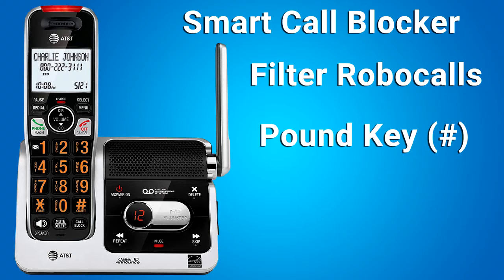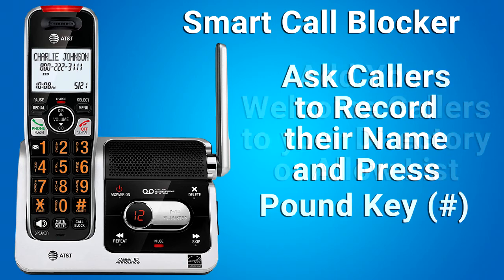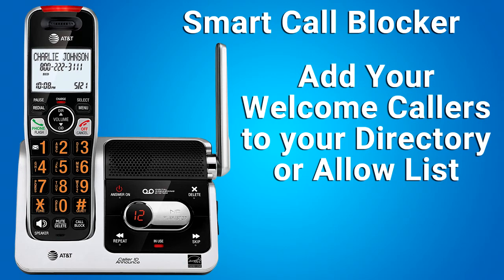Because a human needs to press the pound key, robocalls do not get through to you. You can also set Smart Call Blocker to screen incoming calls by asking callers to record their names and press the pound key. After your caller completes the request, your telephone rings and announces the caller's name. You can then choose to block or answer the call, or forward the call to the answering machine. If the caller does not respond or record their name, the call is blocked from ringing through. When you add welcome callers to your directory or allow list, their calls will bypass all screening and ring directly to your handsets.